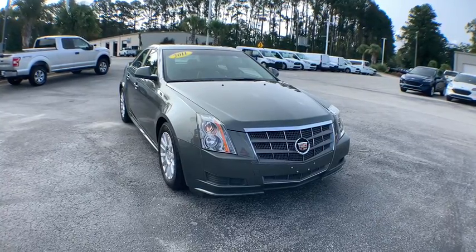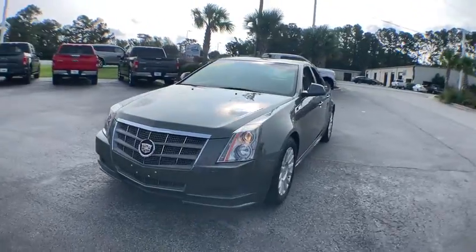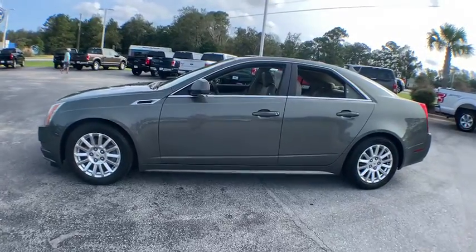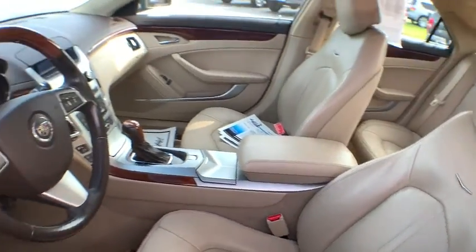Take a ride in the 2011 Cadillac CTS. The CTS is a well-sorted blend of all-American style and European-inspired tuning with a cutting-edge design. The luxury CTS blends elegant styling, performance, and exceptional fuel economy.